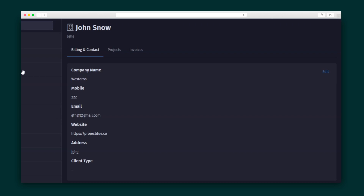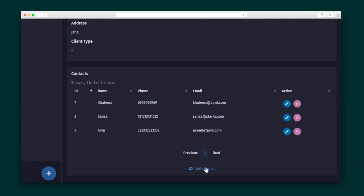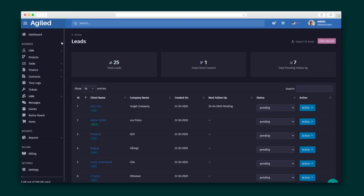Now let's take a tour of Agiled's many features. First, we've got the CRM, which helps you manage all of the information related to your clients, including their contact details and related tasks. You can invite them to the client platform just by adding their email. This client portal will also be white-labeled to match your brand.